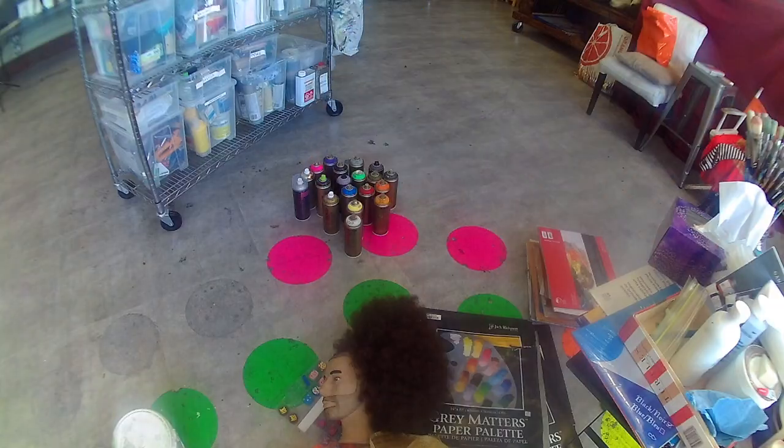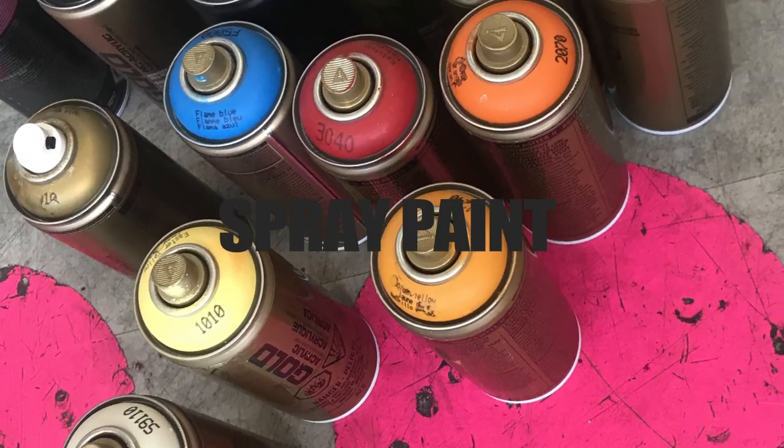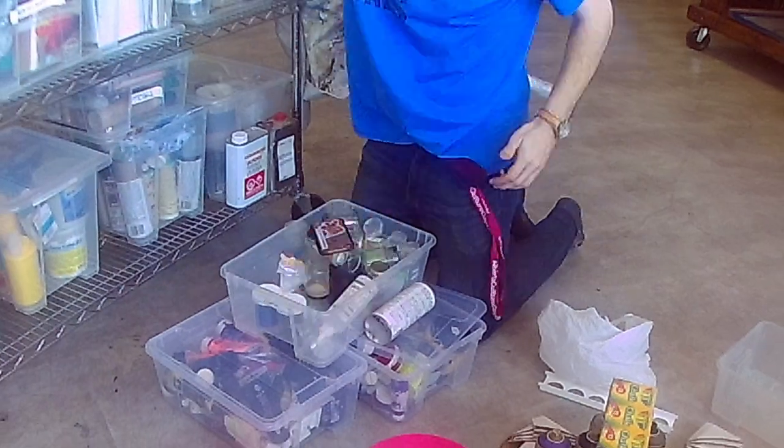Now, spray paint — this is a new one for me. I did my first mural last year and I think I really missed my calling, so I'm slowly building up my spray paint collection.